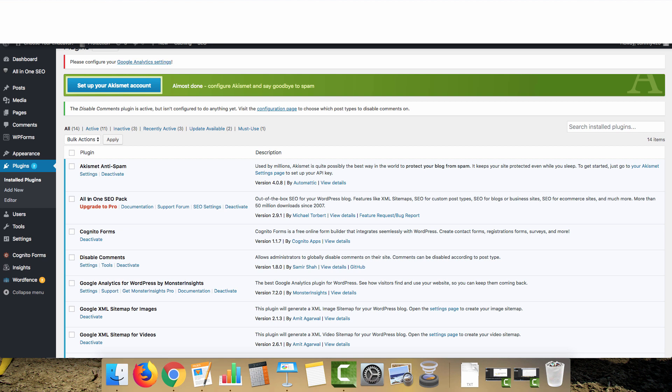We want things to look natural and have no footprint. For example, don't use All in One SEO on every single PBN — switch it up. Use Yoast on some sites and change things around a little bit.